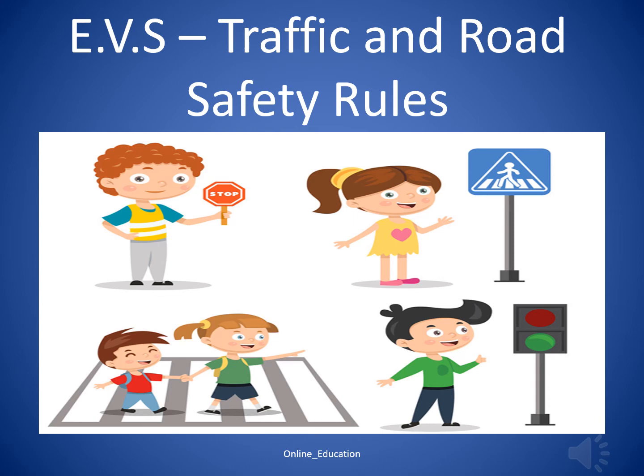Dear kids, let's solve this quiz to learn more about traffic and road safety rules.